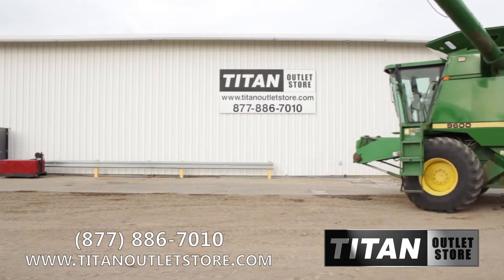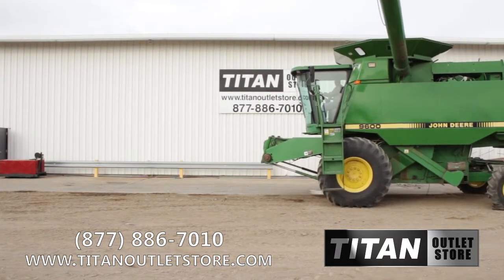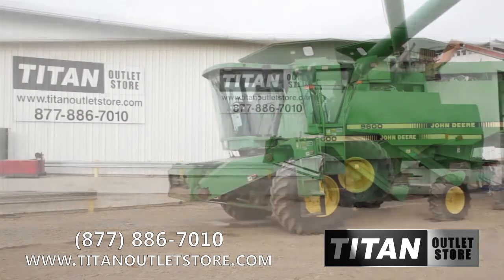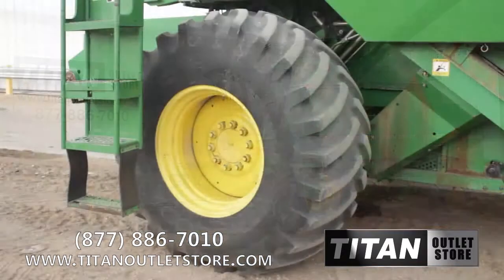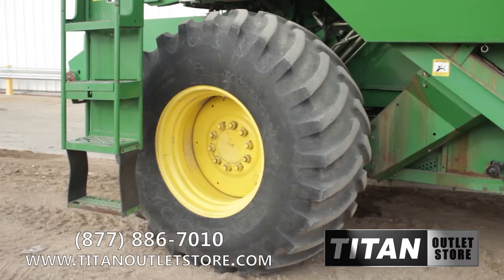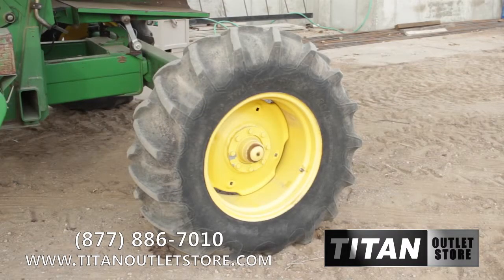Available now at your Moorhead Titan outlet store, we have a used 1992 John Deere 9600 combine in good condition with an estimated use of 4,377 engine hours and 3,176 separator hours. The drive tires on this 9600 are 30.5 R32s and the steering tires are 14.9 R24s.